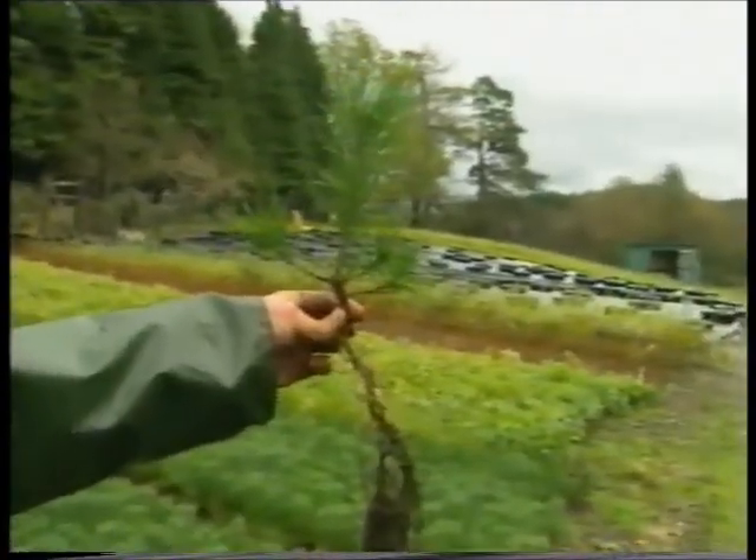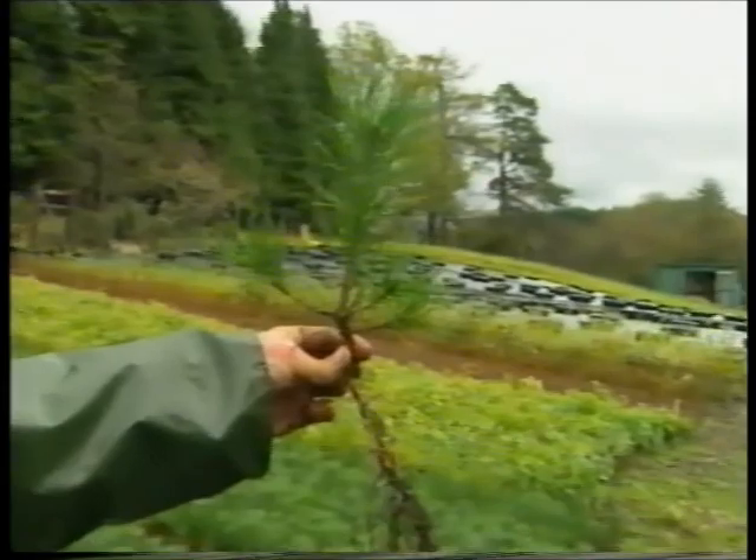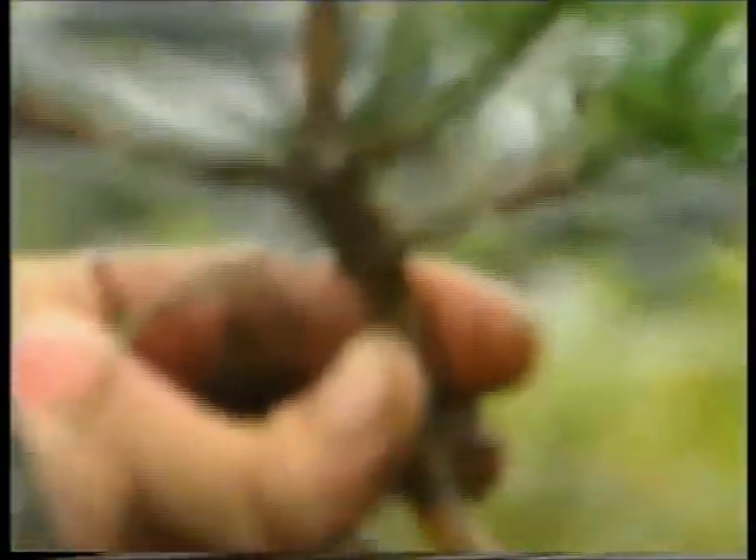The tree in the distance there on the right is a fairly old Scots pine, maybe 80 or 90 years old, and this is a three-year-old seedling. So the growth is fairly rapid given the correct conditions, if they're planted in the right place.